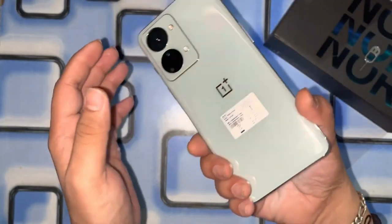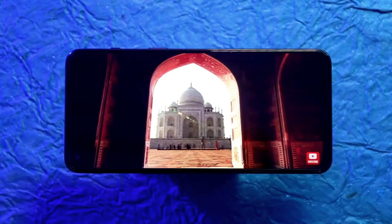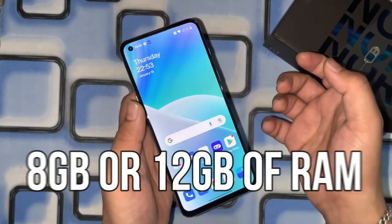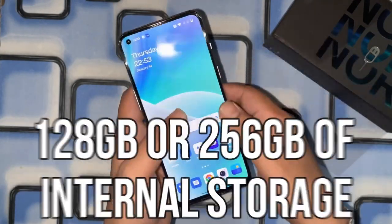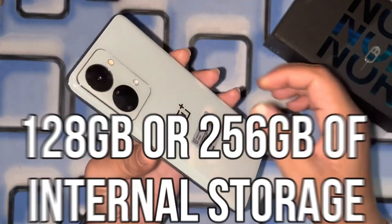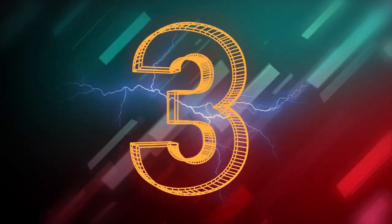Performance: The OnePlus Nord 2T is rumored to come with a Snapdragon 888 processor, which should make it a powerful and fast phone. It's also expected to have 8GB or 12GB of RAM and 128GB or 256GB of internal storage, providing plenty of space for apps, games, photos, and videos.